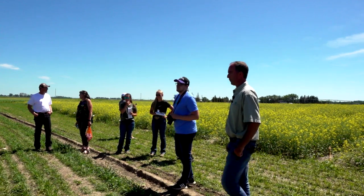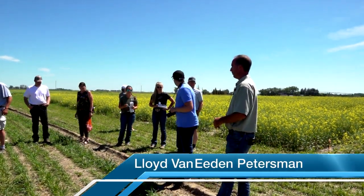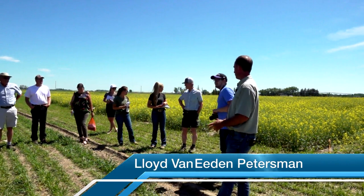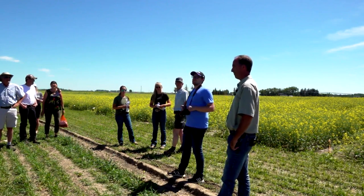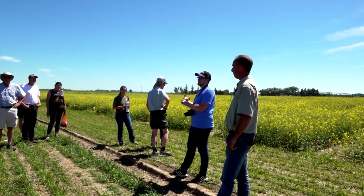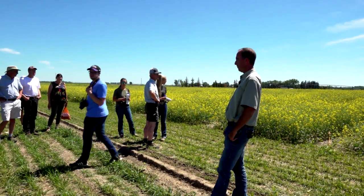Lloyd Van Eden Petersman is joining us from Corteva to talk about the deep-seeded canola trials. The trials are focused on seed size, seeding rate, and seeding depth. I'll let you go.